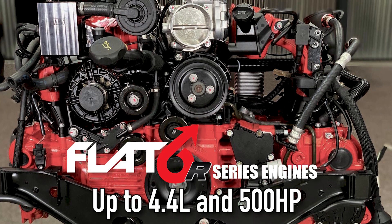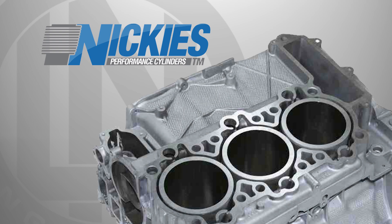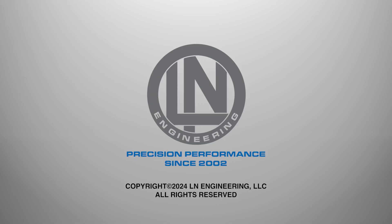Not all Porsche cylinder liners are created equal. Be sure to request LN Engineering Nicky's Porsche cylinder liners for your next Porsche engine rebuild. Call or visit LNEngineering.com to learn more.